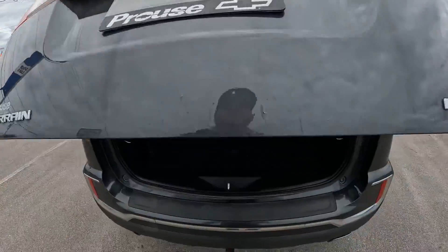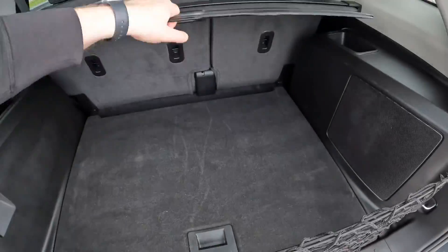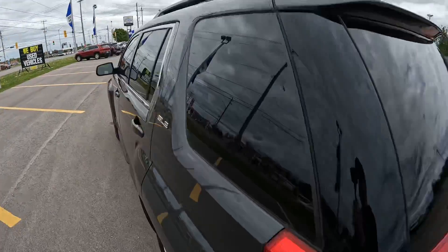Heading to the back — this is a five-passenger SUV, so there's actually lots of room here behind this second row. The previous owner has the net as well as the shade, which is really great. Those seats will drop down so you have extra storage if you don't have people in that back row. And of course, backup camera in this one.